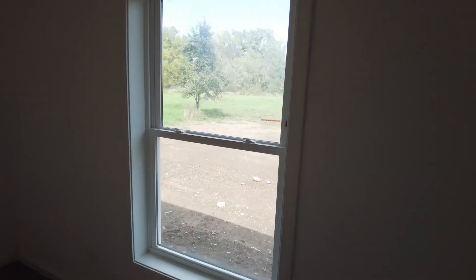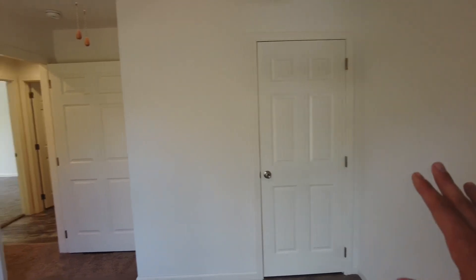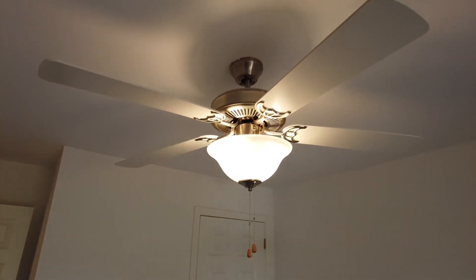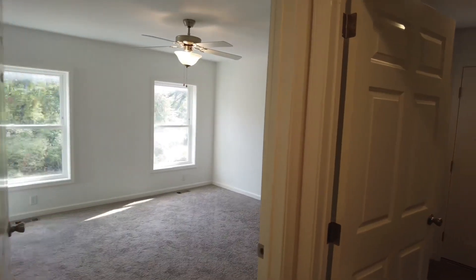Off to the left is the second bedroom — a pretty decent-sized room with a nice big window. I always love pointing out those big window sills. There's a closet off to the side, and they have a ceiling fan in all the bedroom spaces throughout the house.